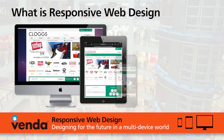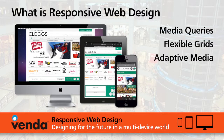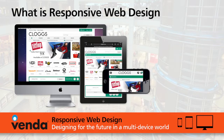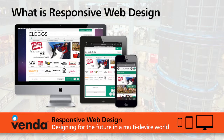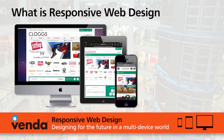Responsive web design is made up of three key components: media queries, flexible grids, and adaptive media. Media queries is simply the ability of a website to adapt to the different devices based upon the size of the screen being viewed. These are typically called breakpoints.